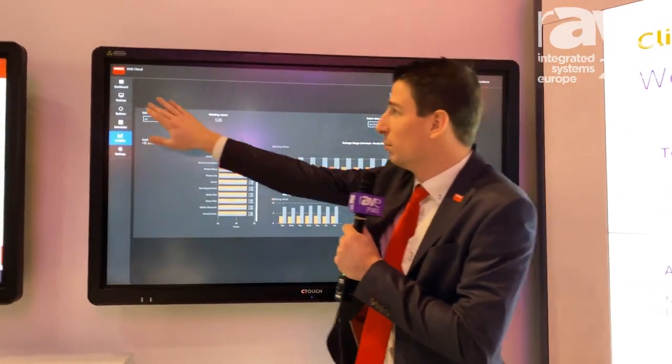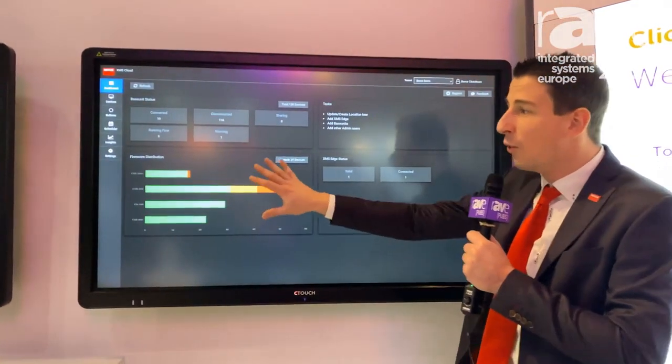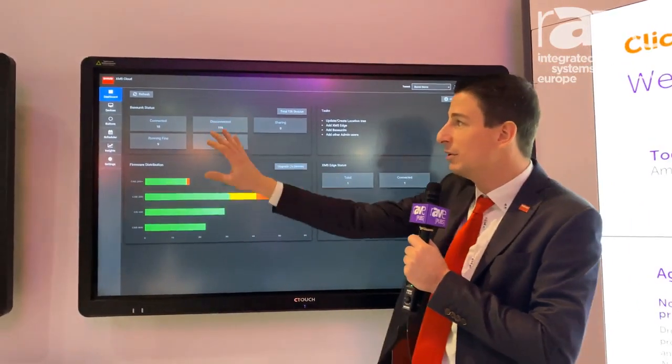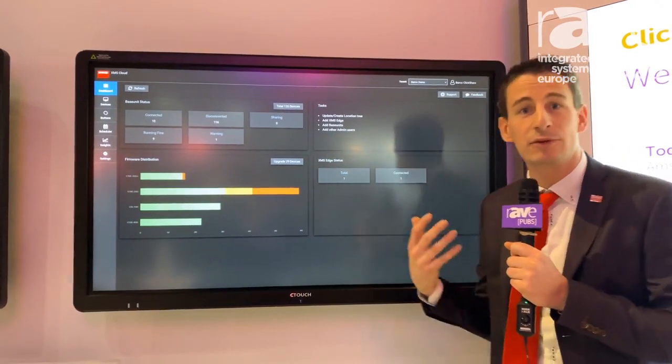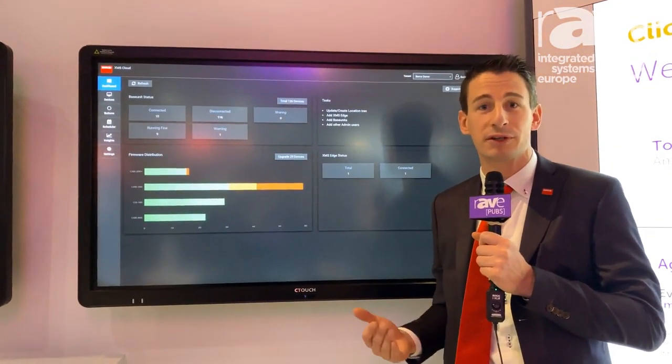It also allows you to monitor all your ClickShares, so it gives you an idea of what the distribution of firmware is, how many units are connected or disconnected, and which ones have warnings — so you can basically make sure that all your meeting room equipment runs fine.